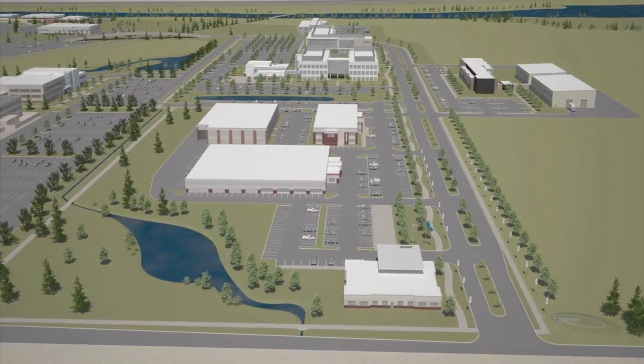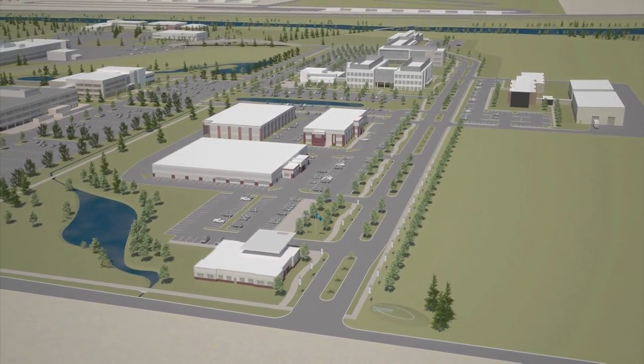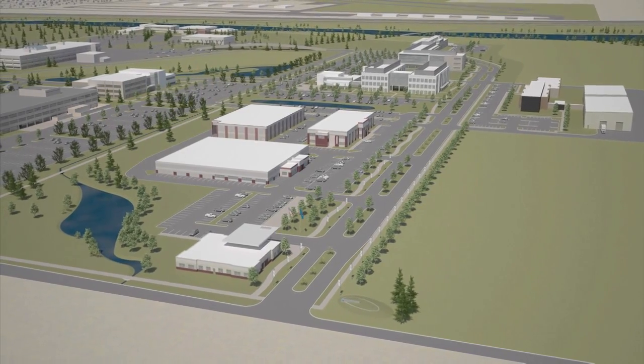These investments in infrastructure and capabilities will grow the laboratory and ensure its long-term sustainability to promote the nation's energy security.